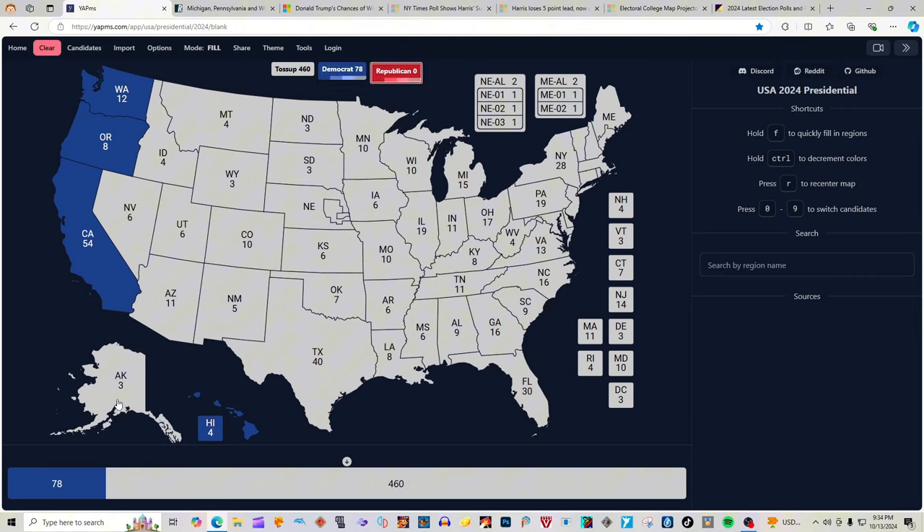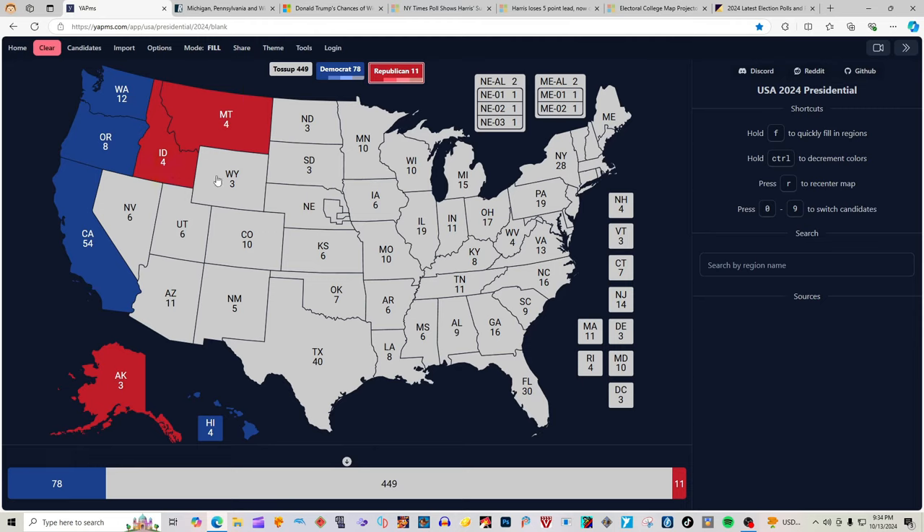Alaska with 3 electoral votes is red for Donald J. Trump. Montana with 4 electoral votes is red for Donald J. Trump. Idaho with 4 electoral votes is red for Donald J. Trump. Wyoming with 3 electoral votes is red for Donald J. Trump. Utah with 6 electoral votes is red for Donald J. Trump. Nevada and Arizona, with 6 and 11 electoral votes respectively, are not colored in according to the research website cited at the beginning of the video.